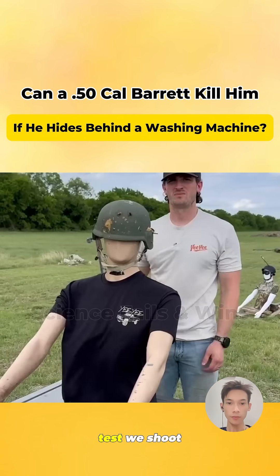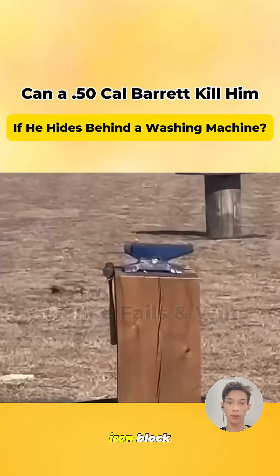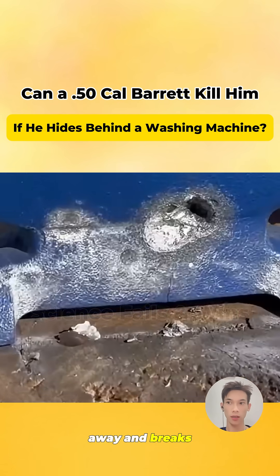As a final test, we shoot this bullet at a 50 kg iron block. It gets blasted away and breaks in half — that's the power of the .50 BMG.